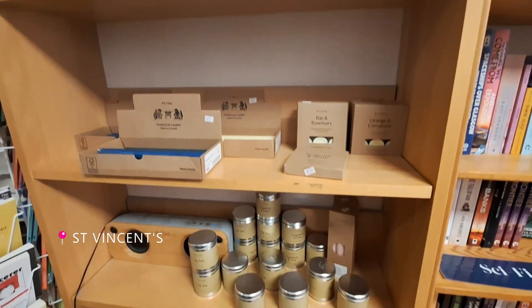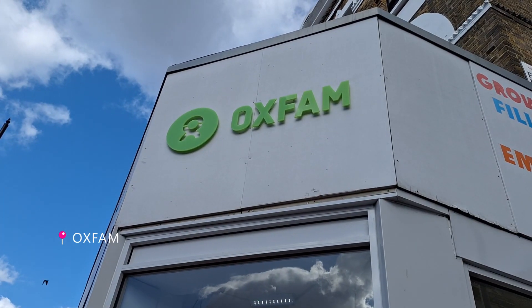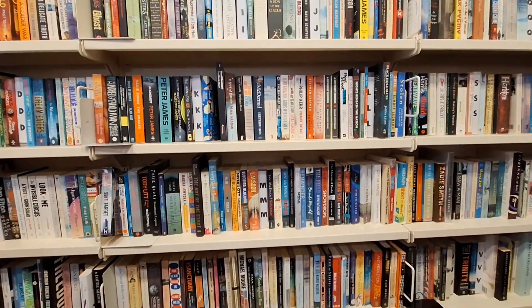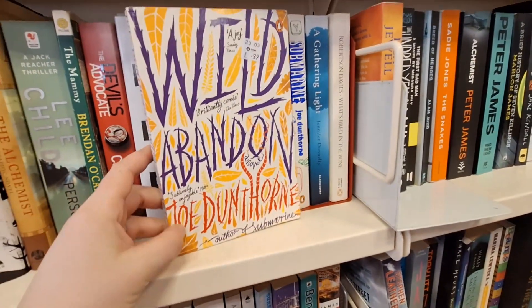One of my favorite places to find secondhand books is charity shops. Of course the selection is not as good as in bookstores, but they are everywhere in London and in the country in general — really easy to find. Oxfam in particular has a specific bookstore format all over the country that I like to visit often.